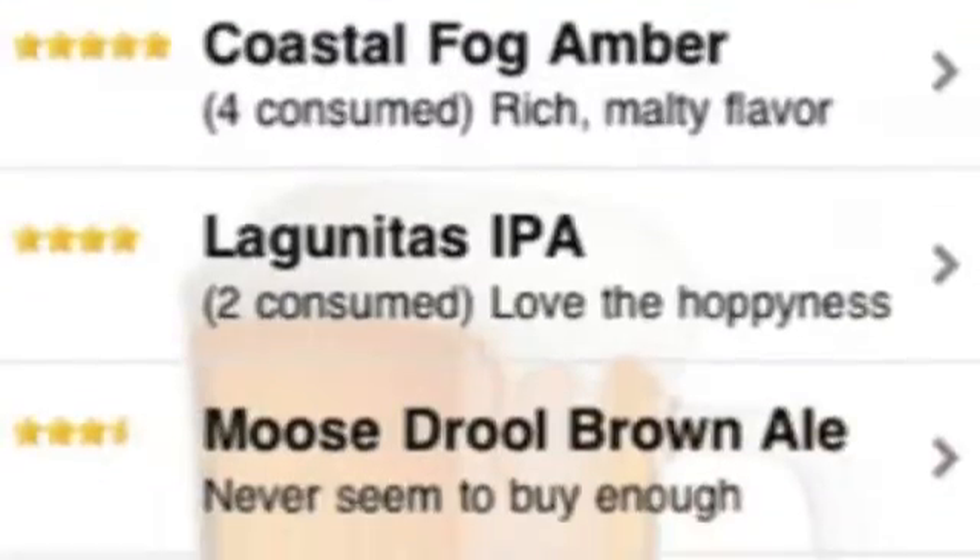Now, if you're like Kyle Urbano, this is probably something meaningful like hoppy with a slight malt flavor. If you're like me, it probably says something more like, don't ever drink this beer again.